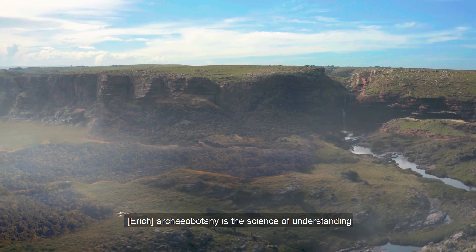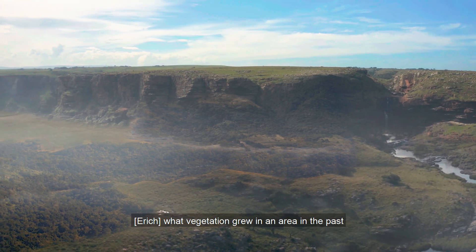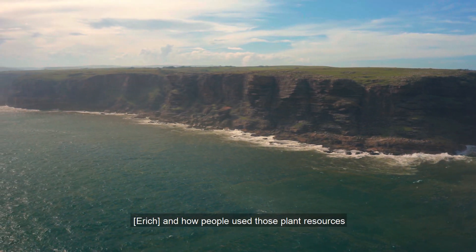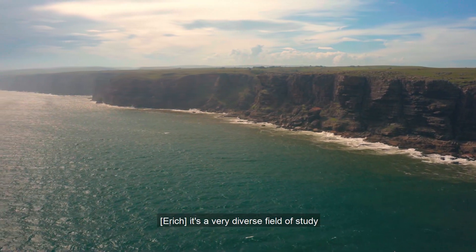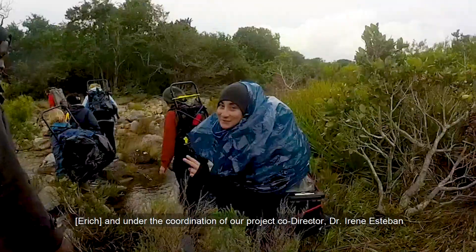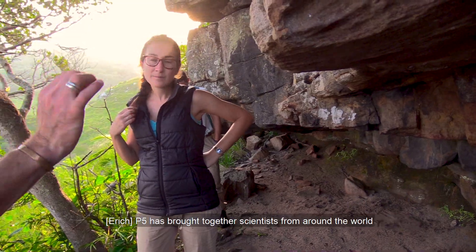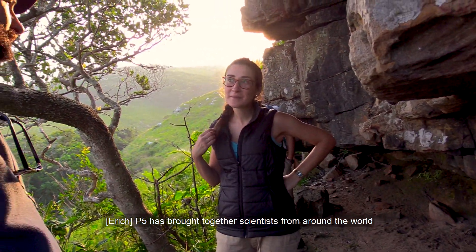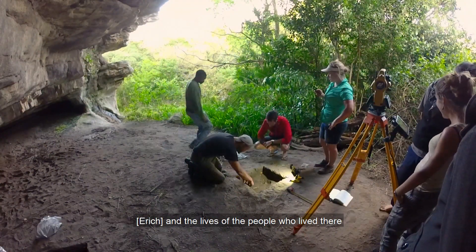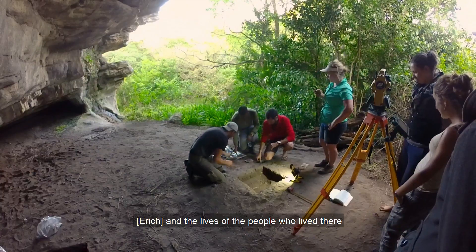Archaeobotany is the science of understanding what vegetation grew in an area in the past, how it changed over time, and how people used those plant resources. It's a very diverse field of study, and under the coordination of our project co-director Dr. N.A. Esteban, P5 has brought together scientists from around the world and from many different disciplines to reconstruct the ancient world around our site at Waterfall Bluff and the lives of the people who lived there.